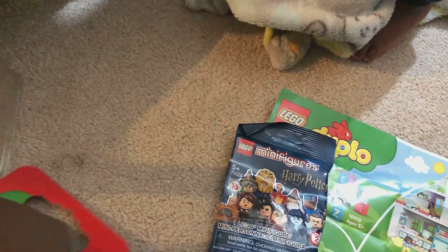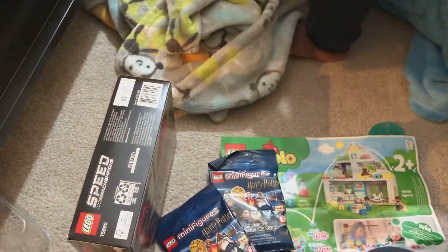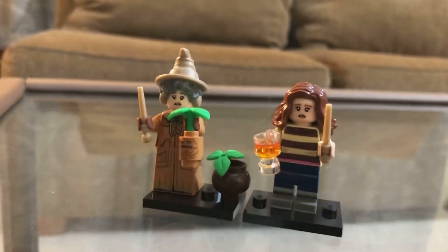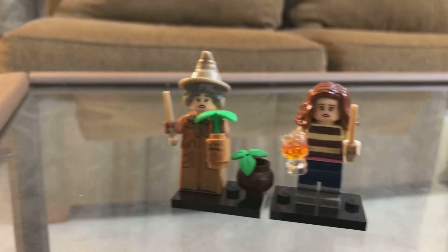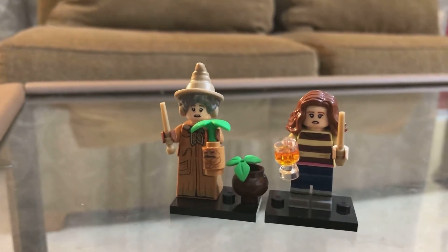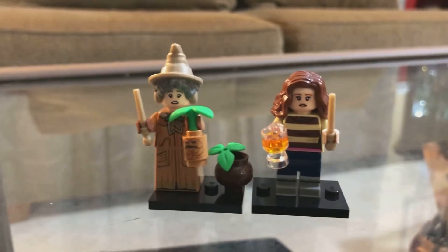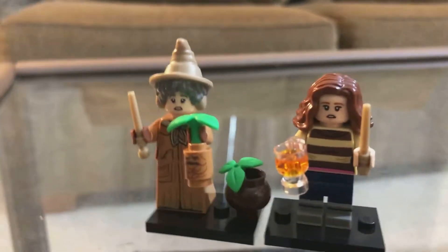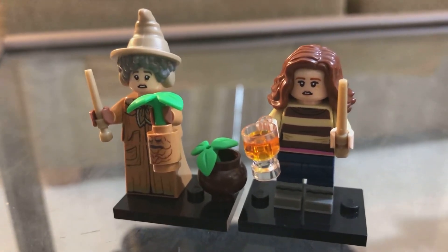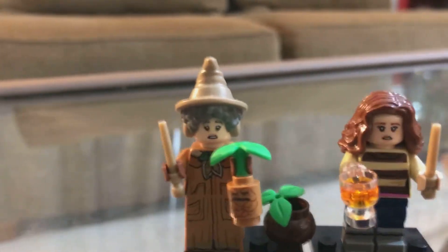We got a couple of these Harry Potters. Let's open these up and see what we got. We got these two characters. Eden is a huge Harry Potter fan. These names — I don't know. I think this may be Hermione. Leave a comment and let me know who these people are. I think this is one of the professors.